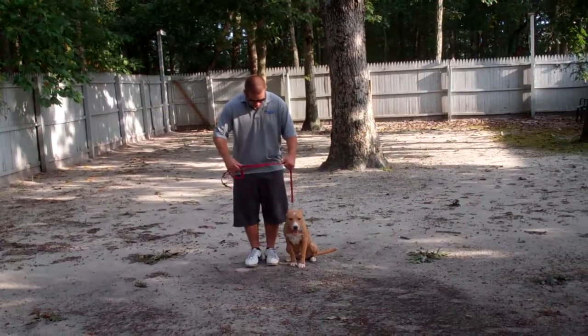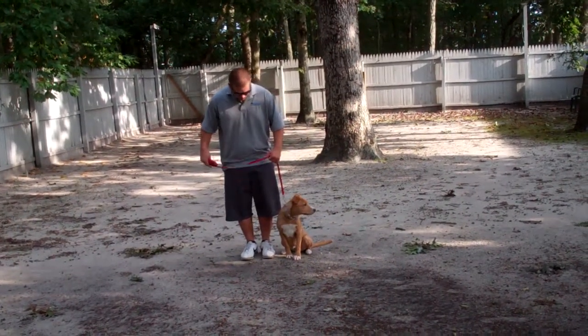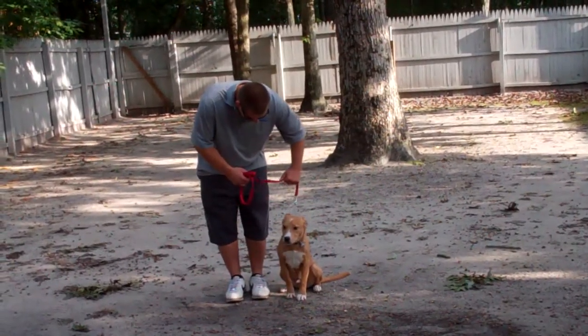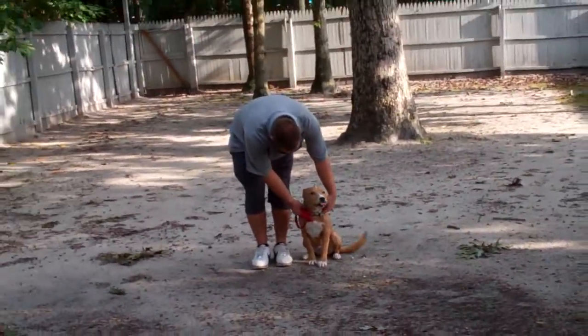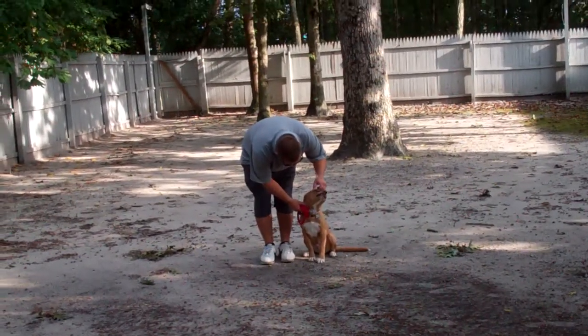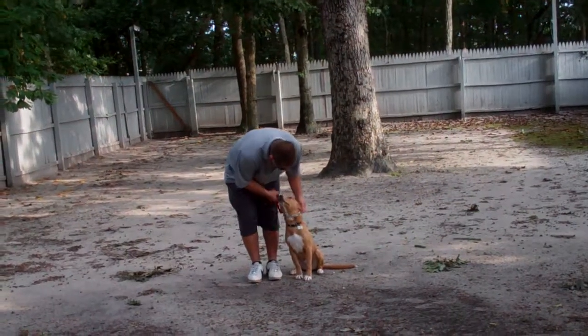and he keeps the bulk of the leash folded neatly in his right hand. That leaves the left hand free to give the correction, and the correction that we give is a little tug and let go on the training collar, and that is the second piece of equipment that we're using. Barry will be demonstrating for you how to use that properly during your lesson.